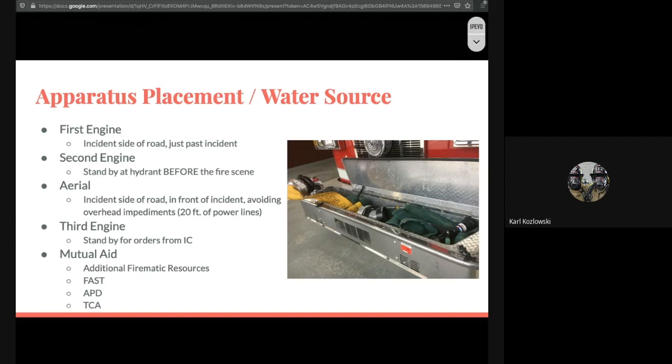Our aerial device also goes to the incident side of the road directly in front. We want to avoid any overhead impediments — especially we don't want the ladder within 20 feet of active energized power lines, as that power can jump right onto the ladder. The third engine is typically prescribed to stand by for orders from incident command — they may be laying in, laying out, or providing supply to the aerial device, making it a very fluid situation for that third engine.